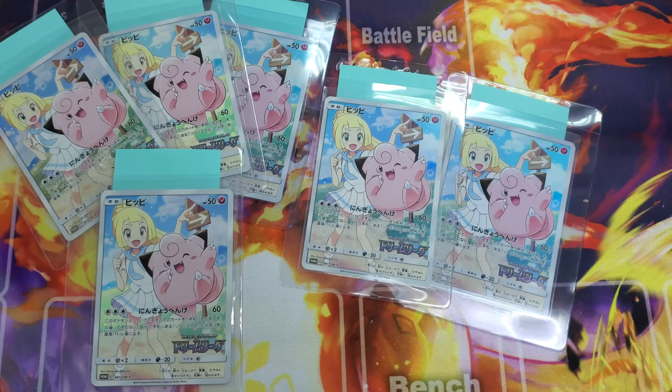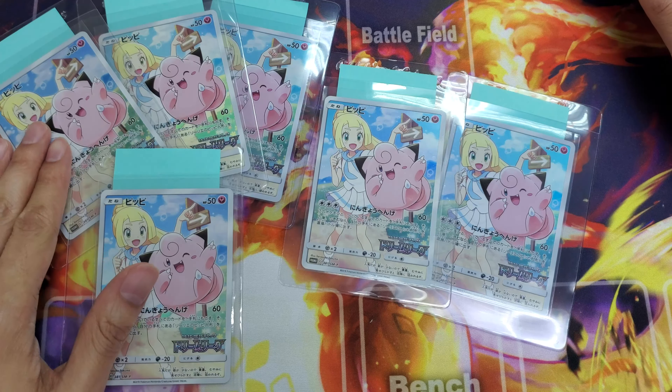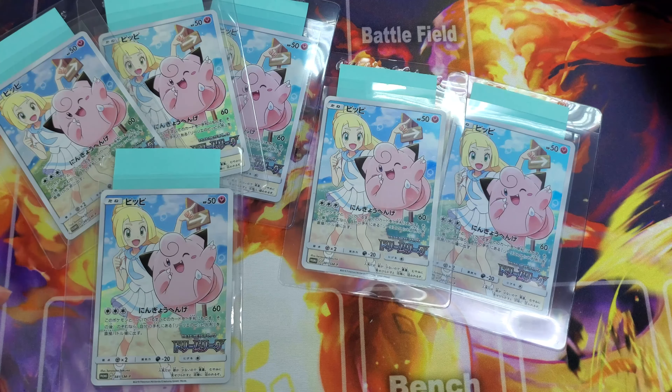This card is very, very unique. I've actually mentioned it on my stream before. This is a Japanese exclusive character rare which was released together with the Dream League booster box. If you purchased a booster box of Dream League, they would give you this card. So in terms of rarity, it's actually not that rare, but in terms of uniqueness, it is very, very unique.